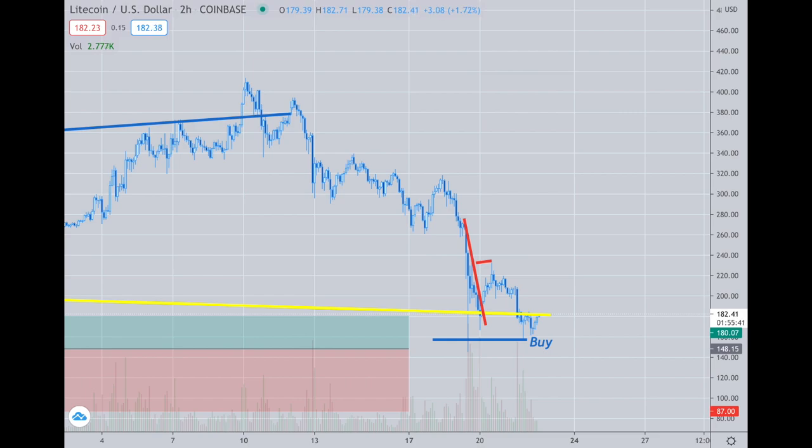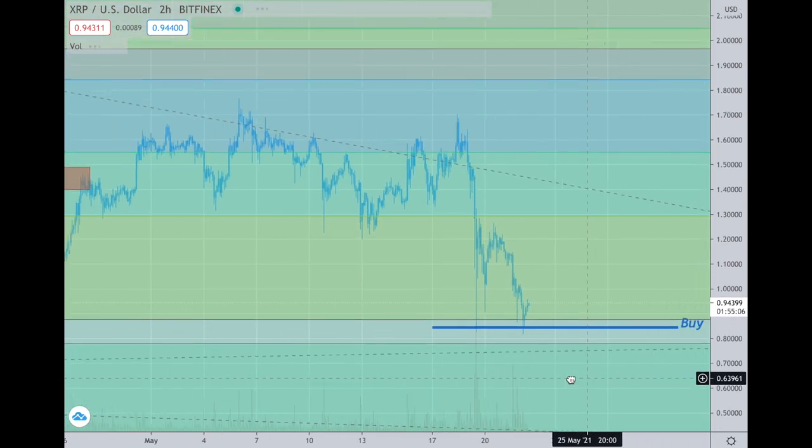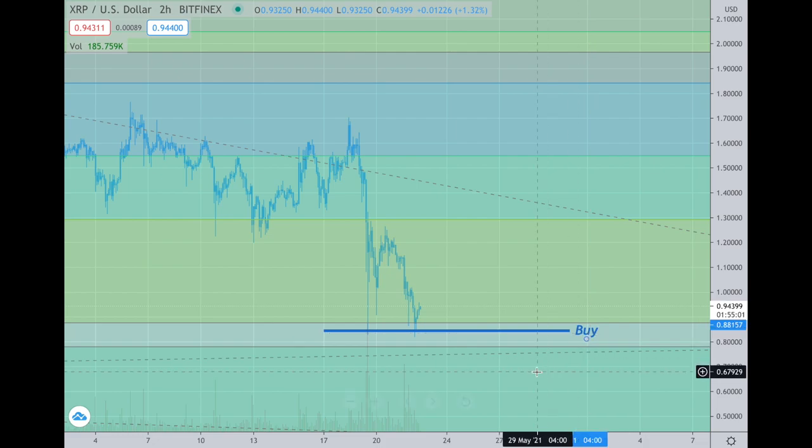Here's Litecoin. I added more to my Litecoin when it dropped under the 160 level down here. It again went to 157 and 156. So this is a buy. This was the original area where I was buying and it touched just under it again with this current decline. XRP did the same thing — went back to the line. So if you didn't have a chance to buy the first time, you had a chance to buy the second time.